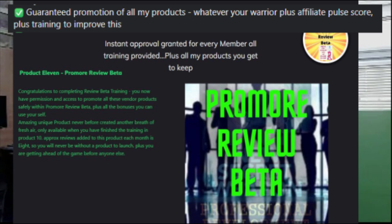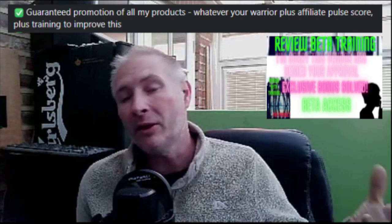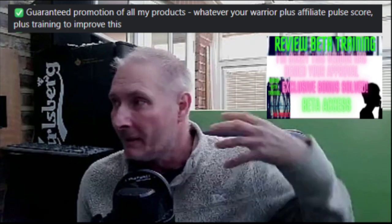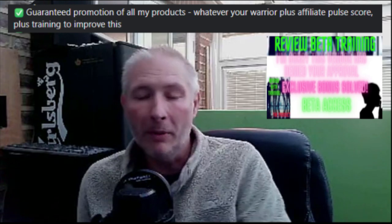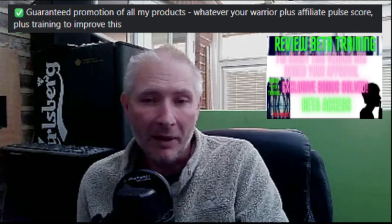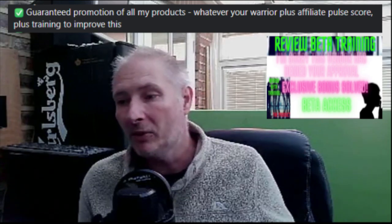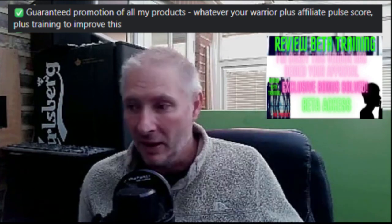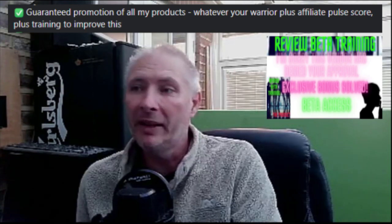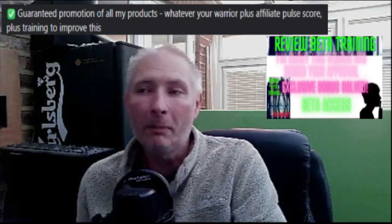And that's just one of the memberships. There's a Promo Review Beta membership. There's also a Review Beta training which you can actually sell to other people, showing them how to start doing reviews. This is a training program I created when I had lots of people wanting to promote my Affiliate Warrior Plus products, and a couple of them didn't have a very good pulse score. So I was helping them out by creating a product which I didn't publicly release — it was literally something I brought out on a private basis.